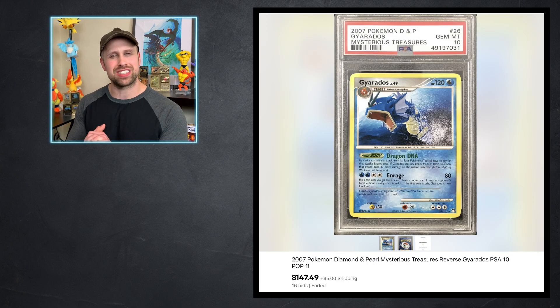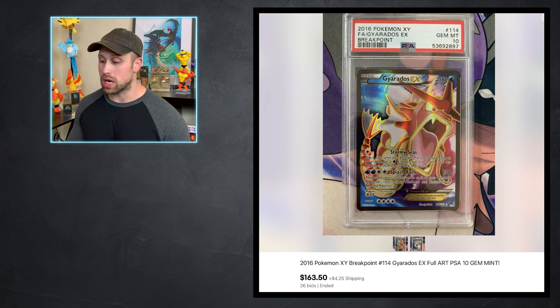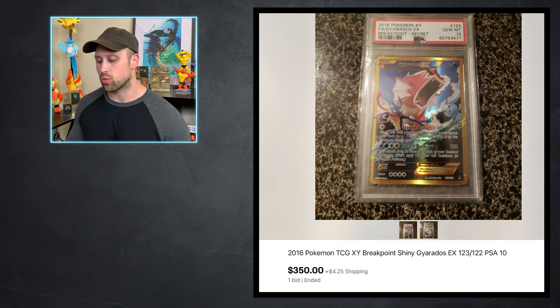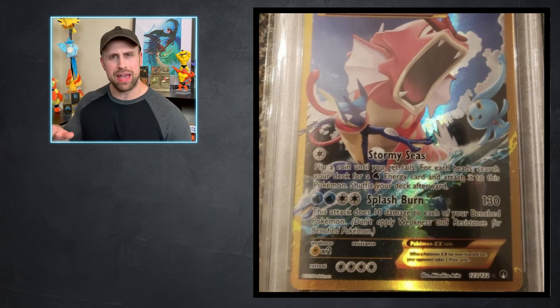We have a lineup of Gyarados cards that came through for auction. I'm a big Gyarados fan, so let's take a look at some of these. From Diamond and Pearl Mysterious Treasures, a Gyarados card sold for $147 as a PSA 10 — population of one. We have a Gyarados EX from Breakpoint Set, which is a very Gyarados-heavy card set. The Full Art Gyarados EX sold for $163 this week, and the Mega Gyarados EX sold for $125. Then the Secret Rare Gyarados EX from Breakpoint Set sold for $350 for a PSA 10. This card is awesome — you've got water Pokemon like Manaphy and Greninja surfing around with Gyarados coming out of the water.